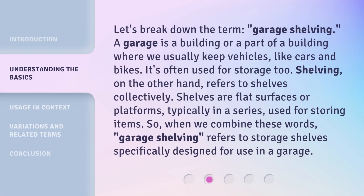Let's break down the term 'garage shelving.' A garage is a building or a part of a building where we usually keep vehicles, like cars and bikes. It's often used for storage too. Shelving, on the other hand, refers to shelves collectively. Shelves are flat surfaces or platforms, typically in a series, used for storing items. So, when we combine these words, 'garage shelving' refers to storage shelves specifically designed for use in a garage.